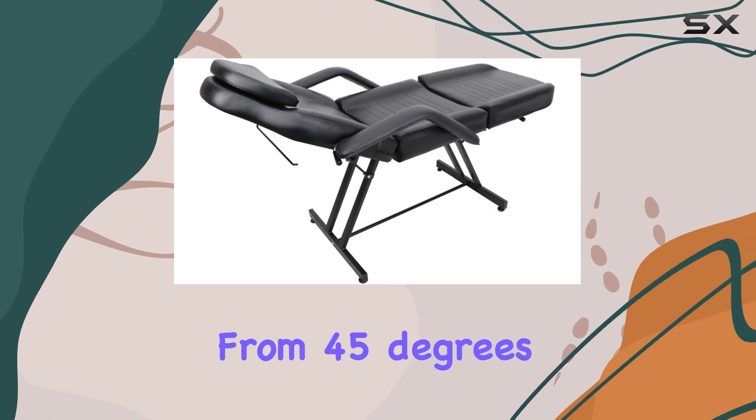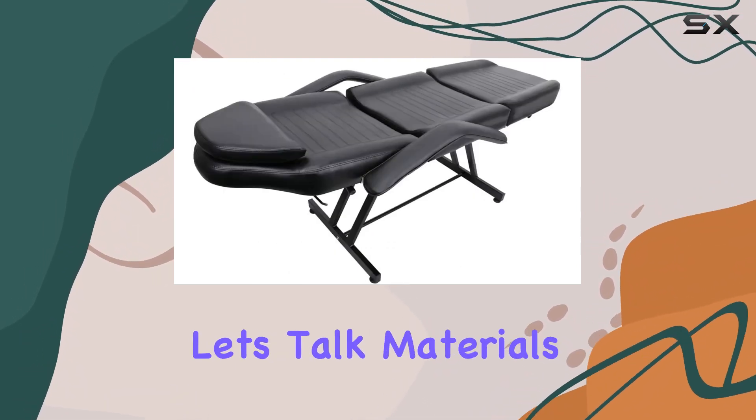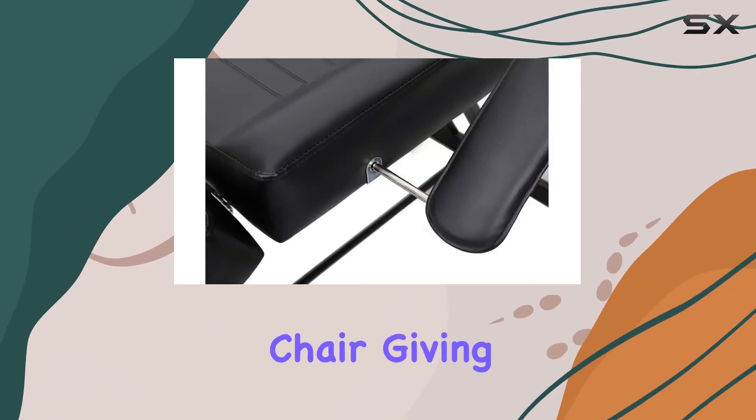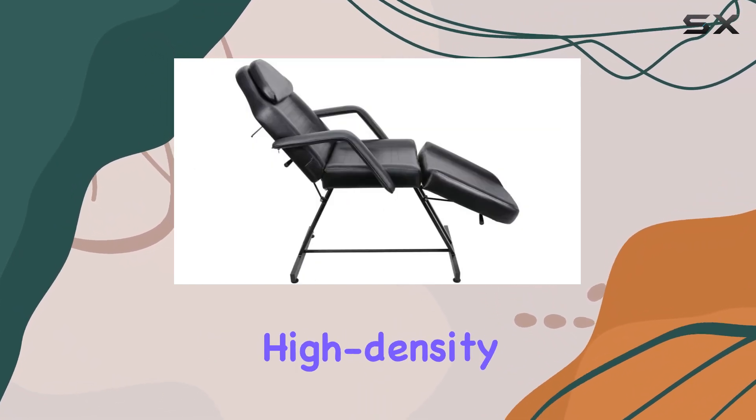And the footrest is just as versatile, adjusting from 45 degrees to a full 180 degrees. Now let's talk materials — the high-quality PU material in sleek black covers the entire chair, giving it a sophisticated and professional look.